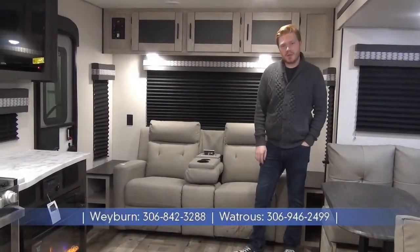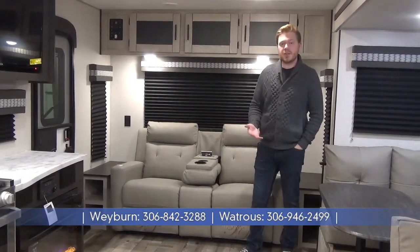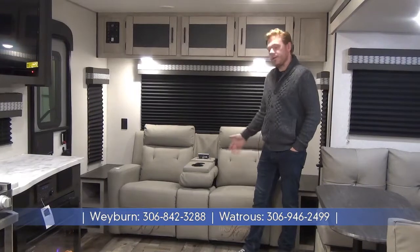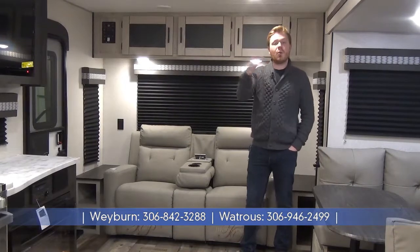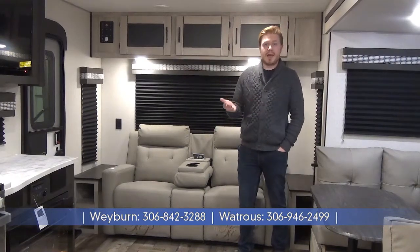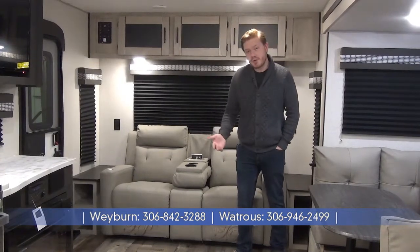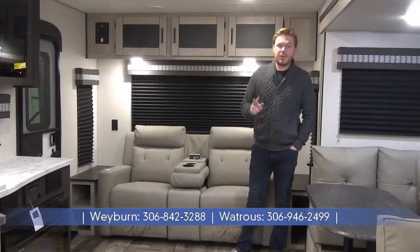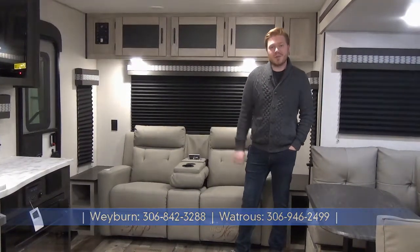So this has been my walkthrough of the new 2021 Kinect 261RL. As you can see, there's been a ton of updates — the new exterior, the new front molded cap with front windshield, upgraded furnishings throughout, great options like the electric fireplace with storage, the upgraded fridge size, and a wonderful bathroom. Overall, this is just a knockout couples coach floor plan. If you're towing with a half-ton and you like to travel around a lot, this is probably the camper for you. Reach out to us online at minardsleisureworld.com, check out our YouTube channel for more videos like this, and keep in mind we have two locations — one in Watrous and one here in Weyburn, Saskatchewan. Look forward to meeting you soon.